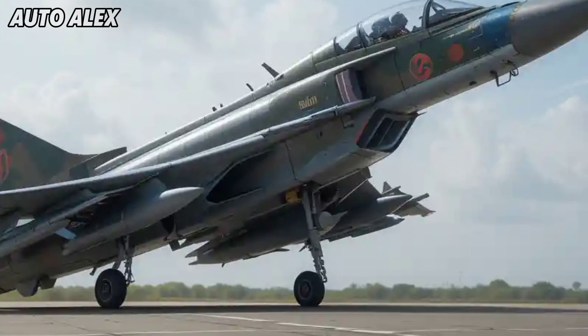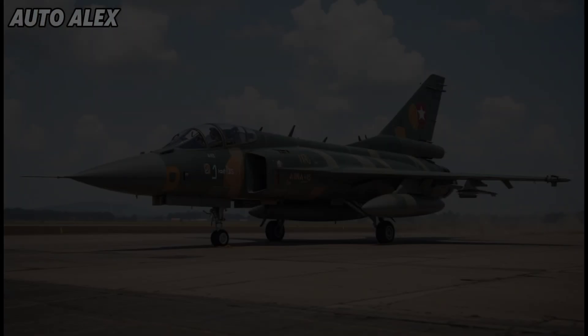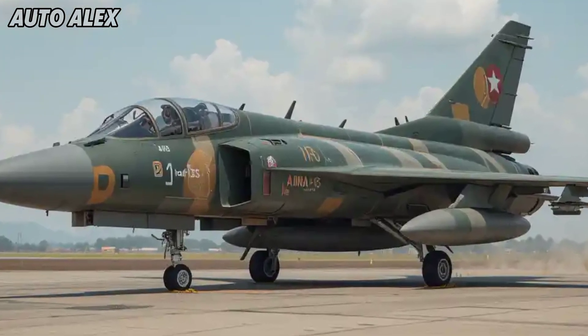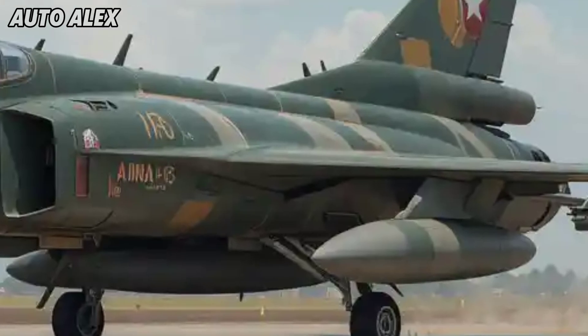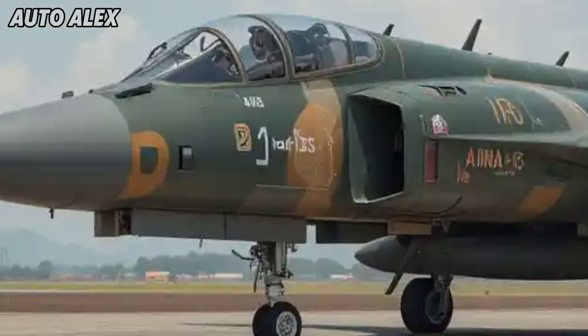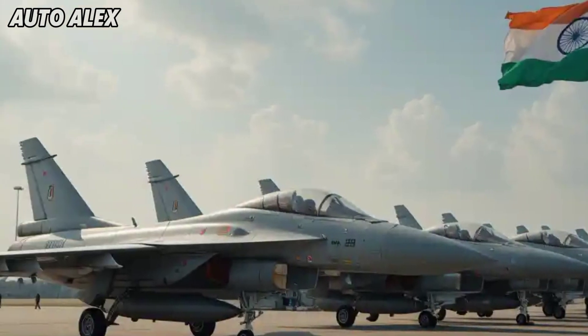Indigenous power and maintenance: the MK1A uses the proven General Electric F404-IN20 engine, but with upgraded Indian components for better performance and easier maintenance. HAL has reduced turnaround time and increased sortie rates, making it battle-ready in real-time conditions.